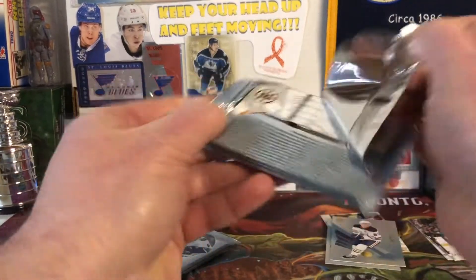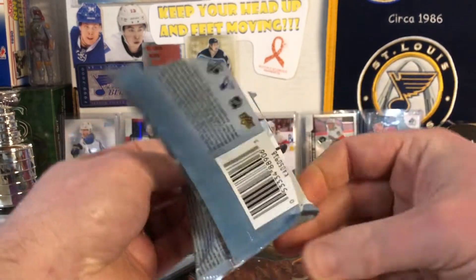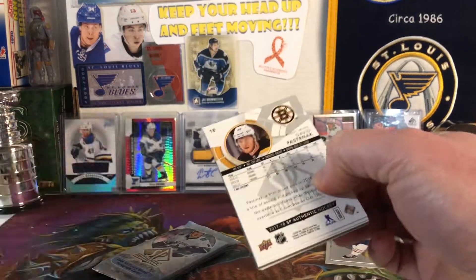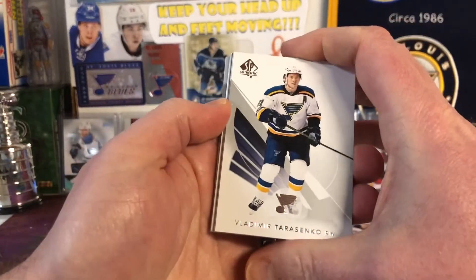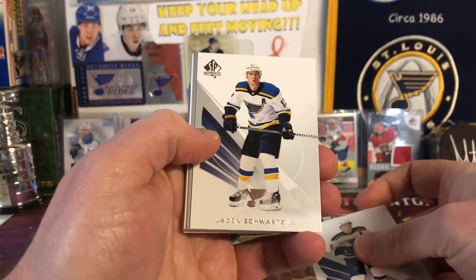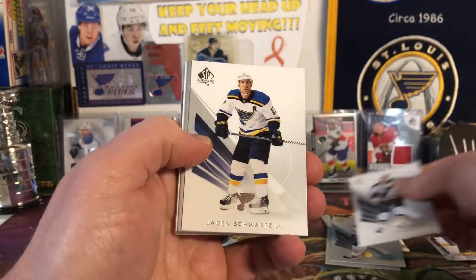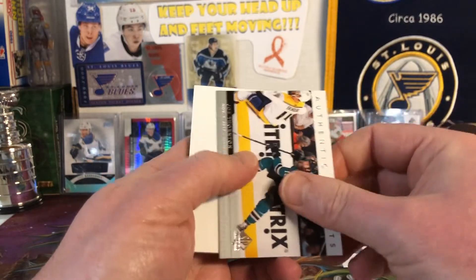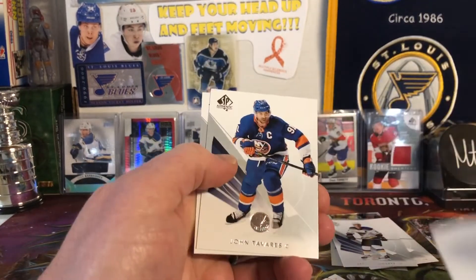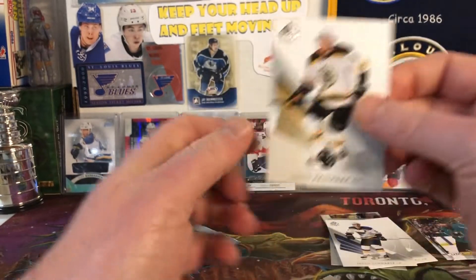Two more packs here, hoping for a future watch auto. Positive vibes for the future watch. There's Vladdy Tarasenko, Jaden Schwartz — we got two Blues right off the bat. And Joe Thornton Authentic Moments. Nothing exciting. Tavares and Pastrnak again.